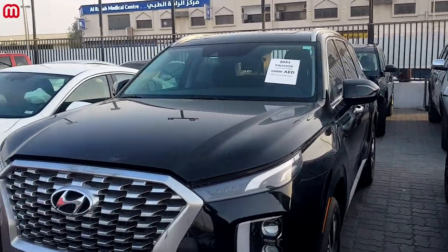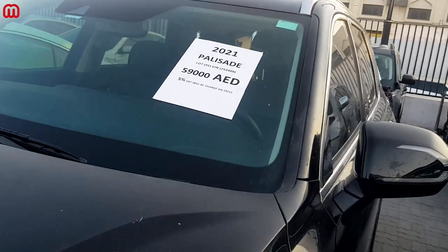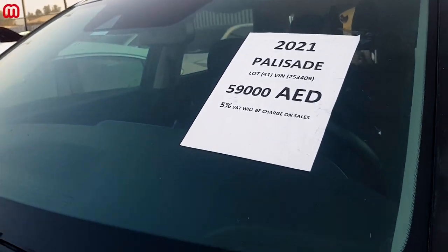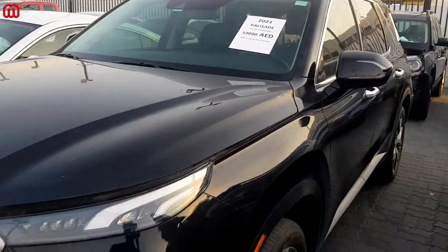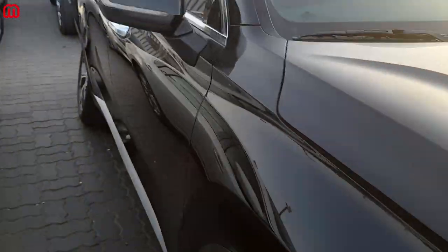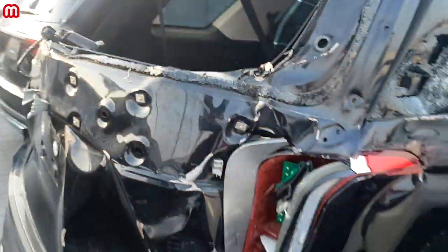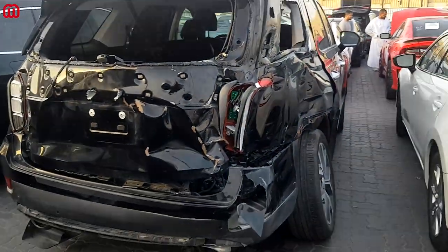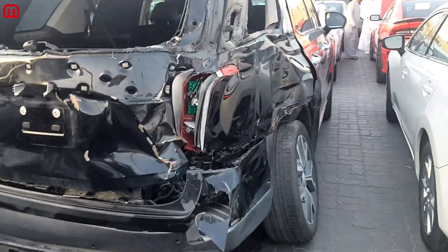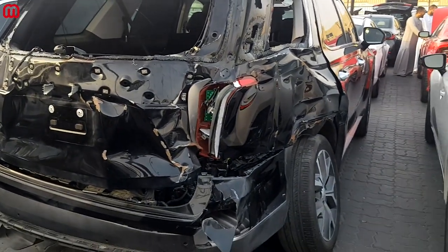For all those who have interest in a Hyundai Palisade, here is a 2021 model with a starting price of 59,000 AED. The front side of the car is really great — there isn't much damage except some scratches and dirt on the front grille. Going to the back, that's where the most damage is; it's a very bad rear hit — the whole section got pushed in. It must have been a truck that hit this car from behind.